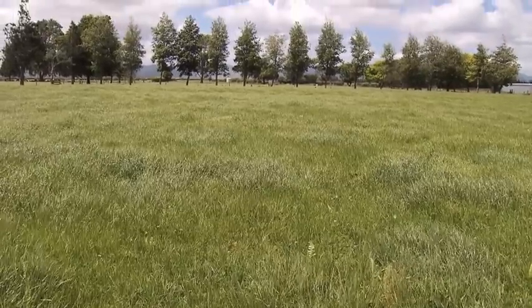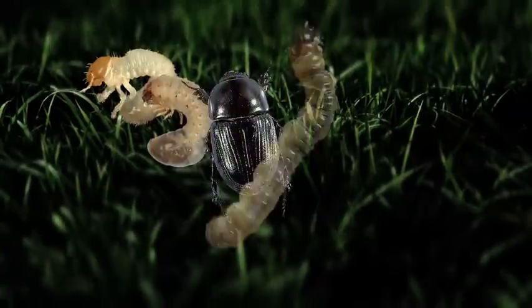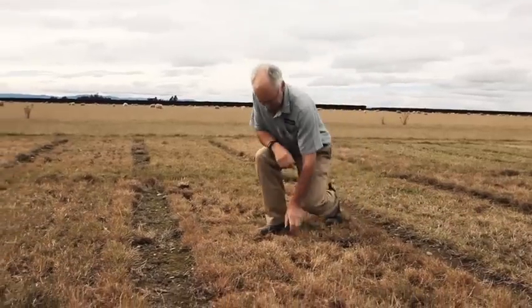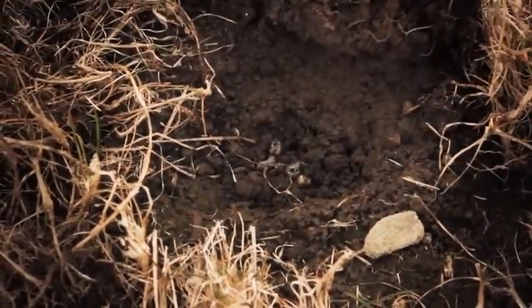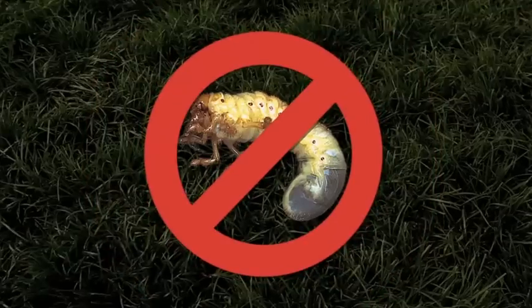Grubout U2 offers protection against some of New Zealand's most serious and costly insect pests, including grass grub, black beetle larvae and adults, pirina caterpillar and Argentine stem weevil. It's an ongoing war, with these pests costing the New Zealand agricultural economy hundreds of millions of dollars each year through lost pasture production and insect pest control. But not any more.